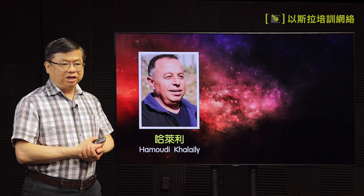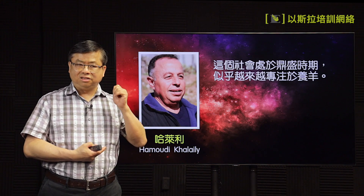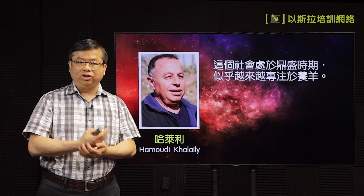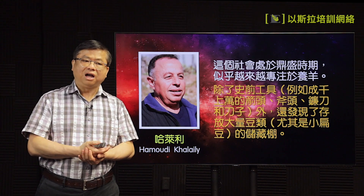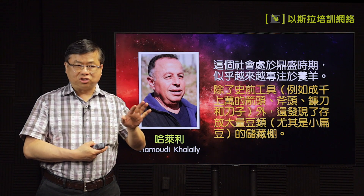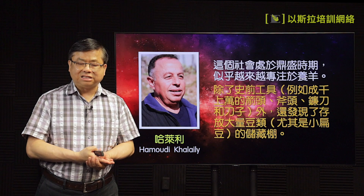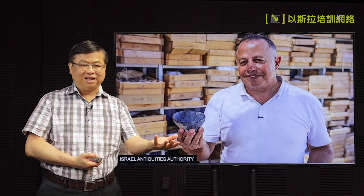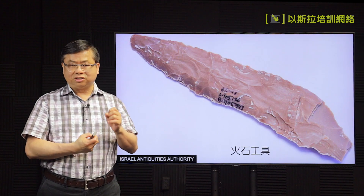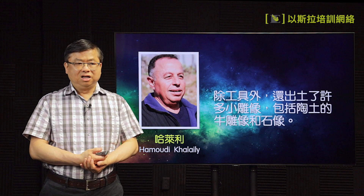难怪有三千人都来住在这里。哈勒利又说，在这里找到的东西都显明当时在一个鼎盛的时期非常繁旺，而且农业越来越有进步，可能数目多，还有用的方法更好。所以在这里除了找到史前的一些工具，包括了很多的尖头、斧头、刃等等，还找到一些大量斗绿的储藏棚。